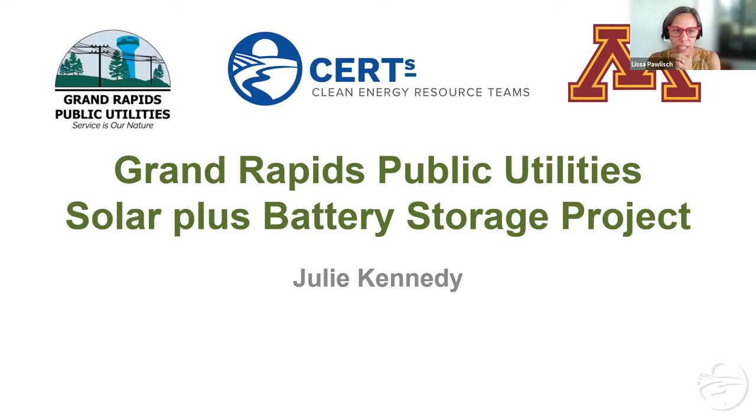Next we're going to go to Julie Kennedy, who is the general manager at Grand Rapids Public Utilities, a role she's been playing since 2016. She was previously a city engineer for the city of Grand Rapids, and she previously taught engineering at Itasca Community College. We're excited to have Julie here — this is a project that has been in the news again recently, and you and Jeremy have both been huge catalysts behind this, along with a community group.